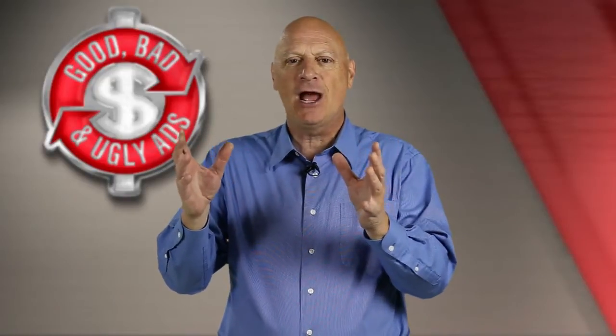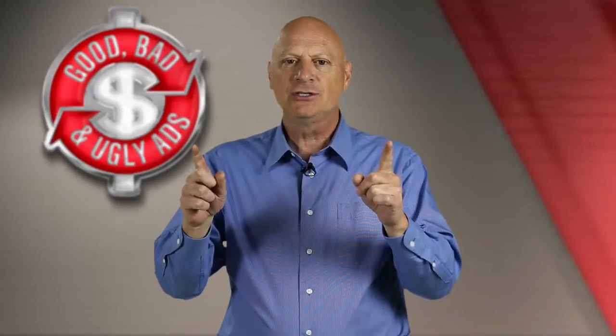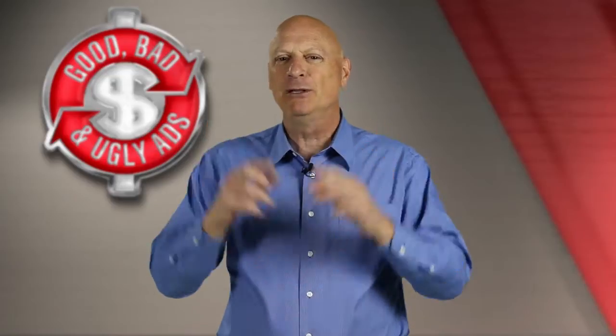You are in a transition right now. We're moving to a new and improved format for Good, Bad & Ugly Ads where you'll get some instant gratification. But first, we have to clean up a loose end from our last episode.